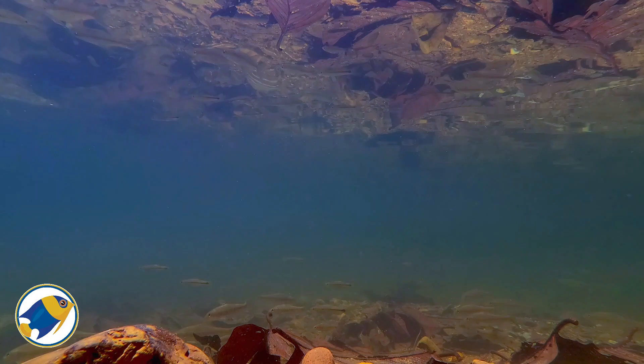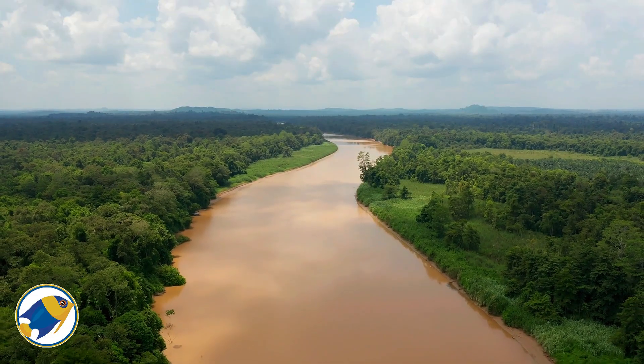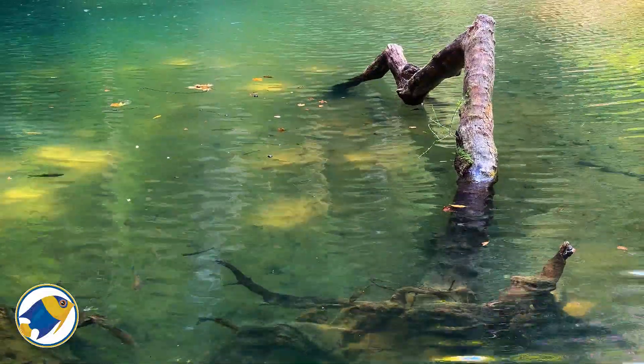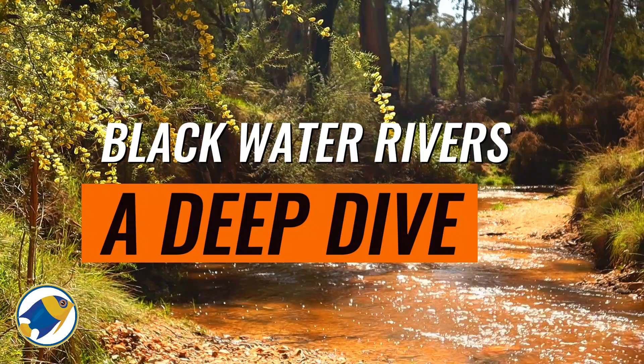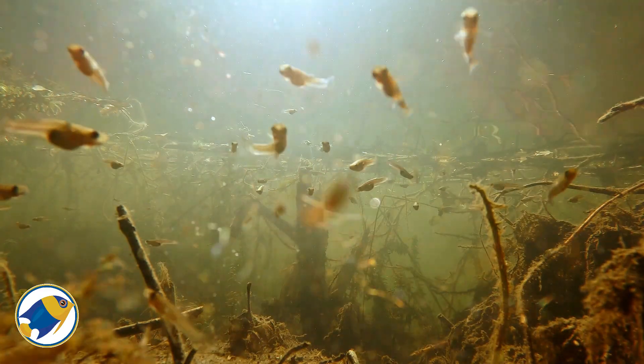What hides beneath the surface when light can barely reach? A world steeped in amber shadows and the decay of leaves. Blackwater rivers that stretch across continents — what do they conceal? And why do the fish here thrive where others would perish? Today we uncover those secrets and explore the stories etched into these dark waters.